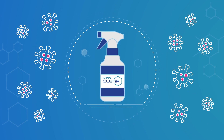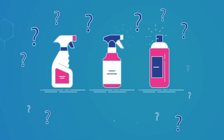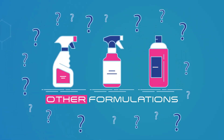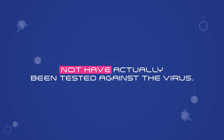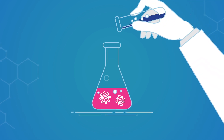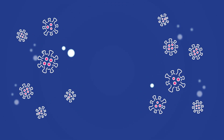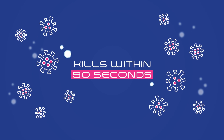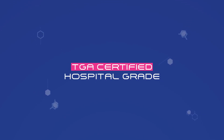The ViroClear formulation is a world-leading advance in antimicrobial protection. Other formulations may claim to be effective against COVID-19, but they may not have actually been tested against the virus. ViroClear is different. It has been rigorously tested in the laboratory against COVID-19. The results were astounding — it was proven to kill COVID-19 within 90 seconds, and was so effective it has been certified by the TGA as hospital-grade.